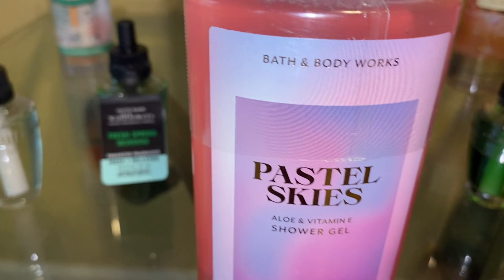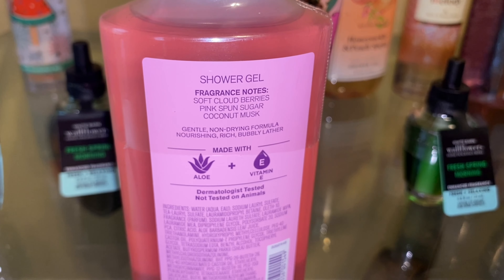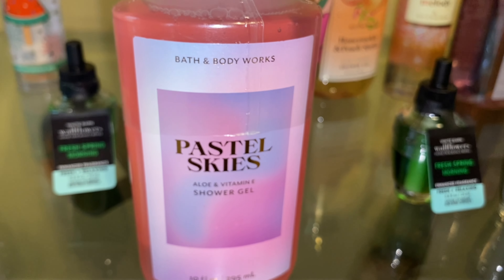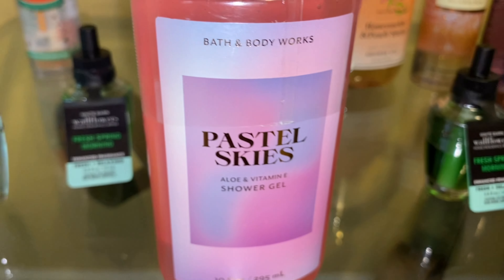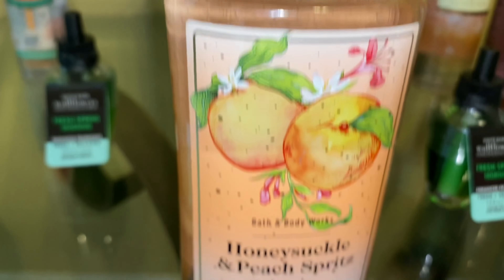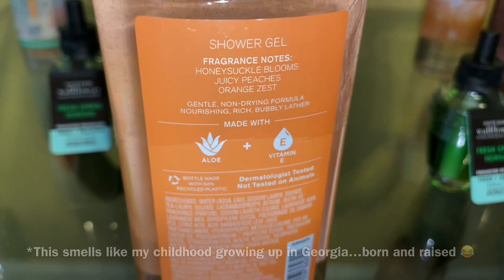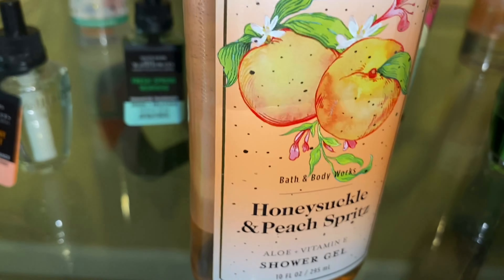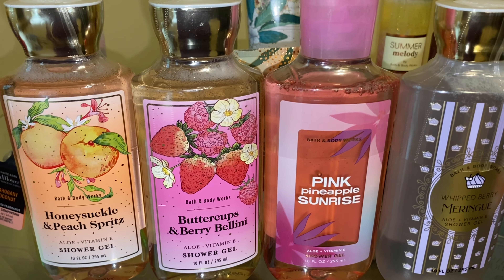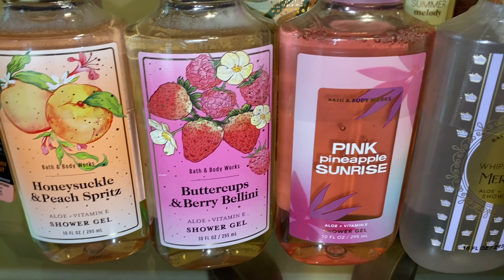Next is Pastel Skies. The scent notes are soft cloud berries, pink sponge sugar, and coconut musk. It's a very heavy coconut musk scent with that sweet whipped berry sugar added to it — just like Whipped Berry Meringue mixed with a heavy coconut musk, and I absolutely love it. Next is Honeysuckle Peach Spritz, also known as Honeysuckle and Peach Tea. The scent notes are honeysuckle blooms, juicy peaches, and orange zest. Four of these shower gels I picked up are for my mom — these are the four she picked out.